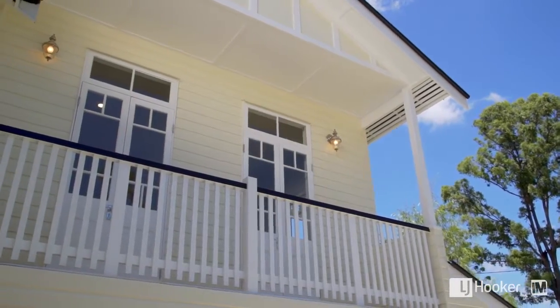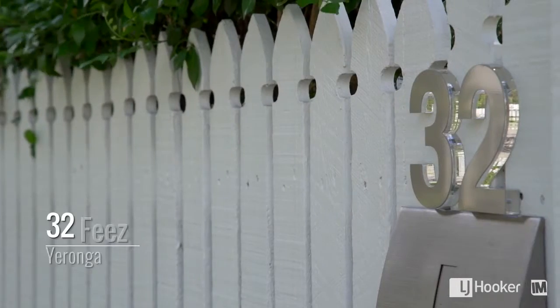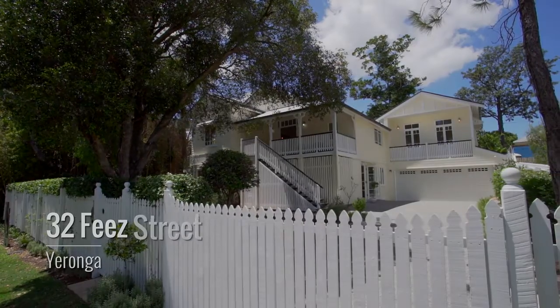Don't miss the opportunity to secure a beautiful home in Yeronga — call me now.